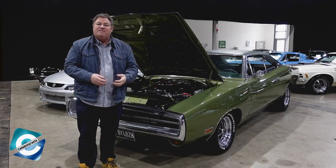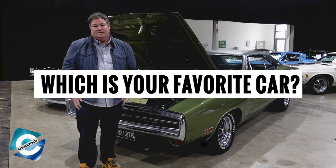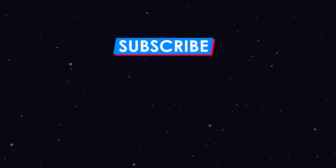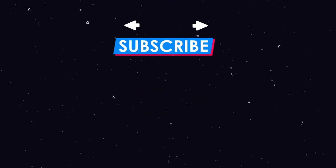With that, we have come to the end of this video. Which is your favorite car? Write to us in the comment section below. If you liked the video, then give it a thumbs up, and don't forget to subscribe to our channel. See you next time!